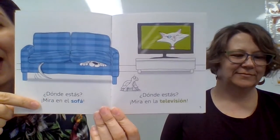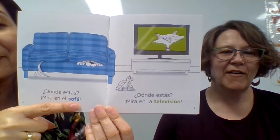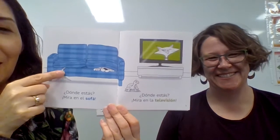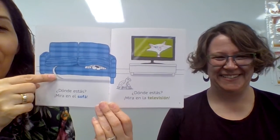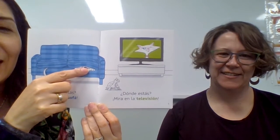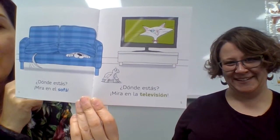¿Dónde estás? Mira en el sofá. Where are you? Look at the sofa. And we can see who is hiding over here — it's so obvious. It's a little tail, colita. And then the mouth — boca, nariz, nose. That's so cute. He's trying really hard but I think everybody can see him.